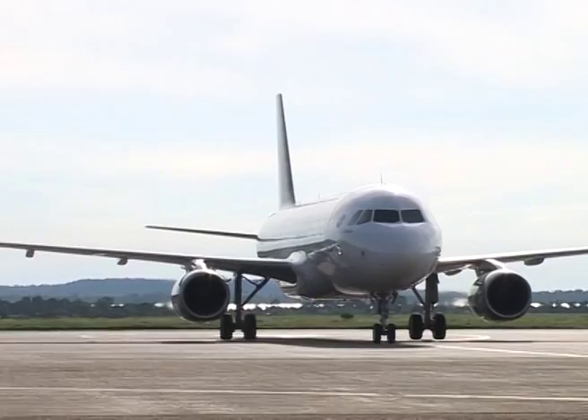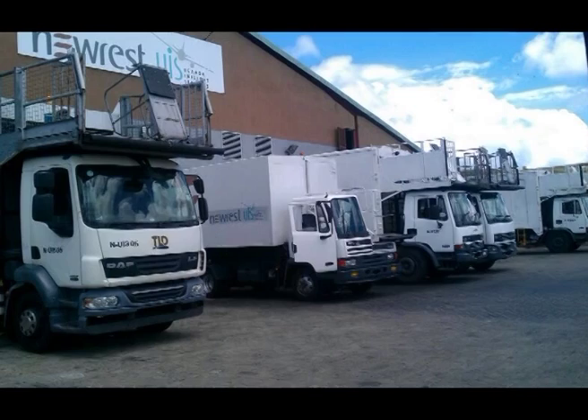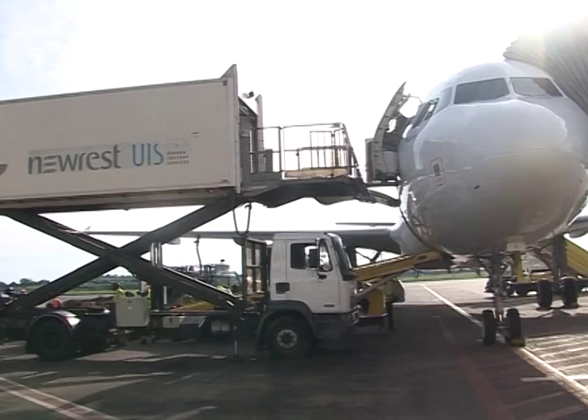At the loading bay, the ramp staff will load the catering truck after a full check by security. During the last step of the process, the catering is loaded on board the aircraft and the handover is completed between the flight supervisor and the cabin purser.